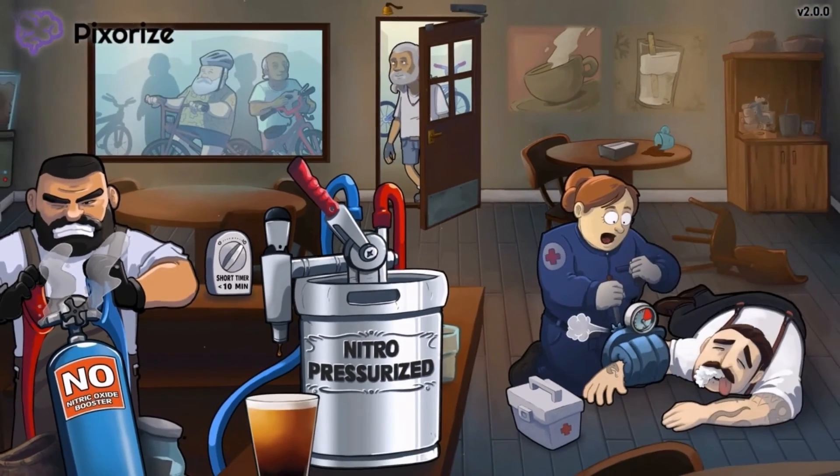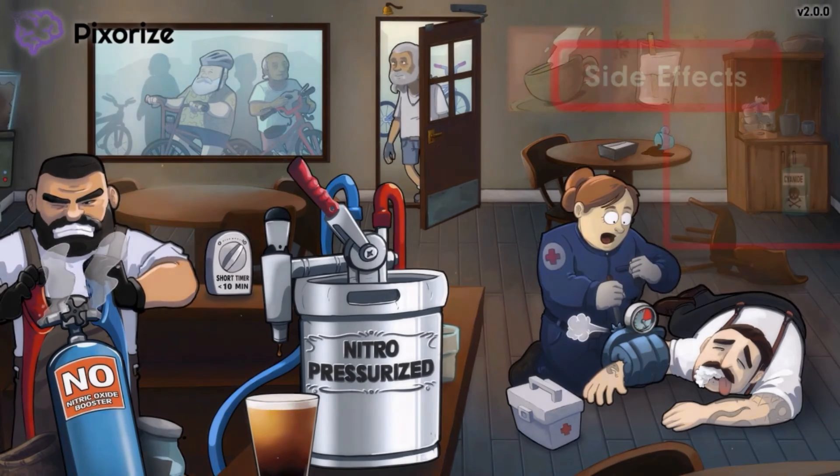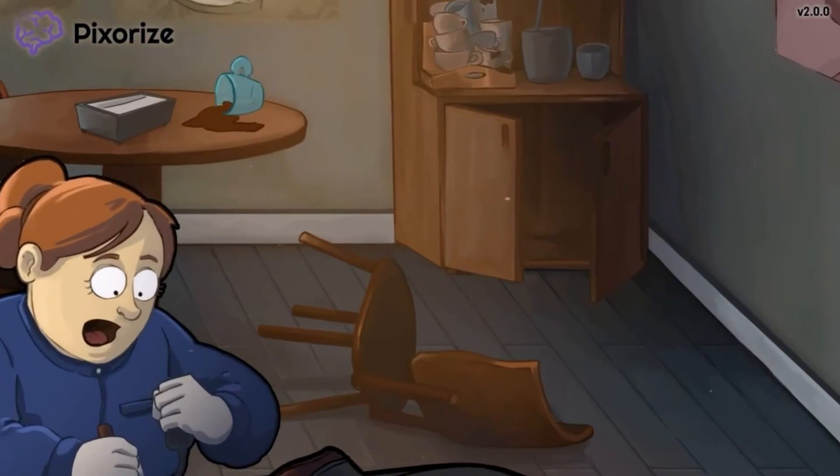Now that we've covered the mechanisms behind how nitroprusside works, let's talk about one important side effect you need to remember. We've drawn this symbol near the top right corner of this scene. Looking inside this cabinet towards the back, we can see why this customer passed out.